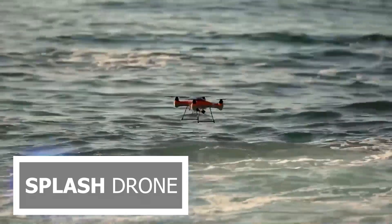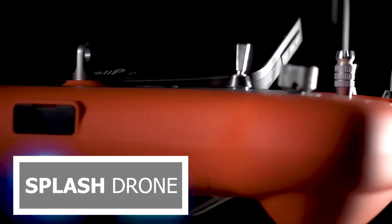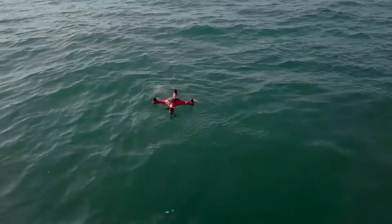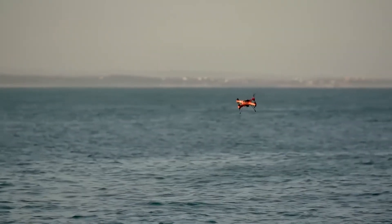Introducing the Splash Drone, the ultimate companion for all your aquatic adventures. Engineered with precision and built for durability, the Splash Drone is designed to defy limits and explore the unreachable.